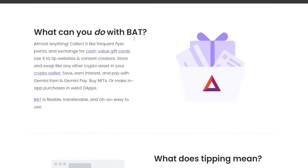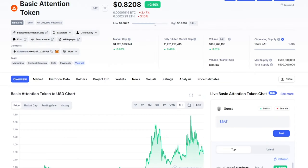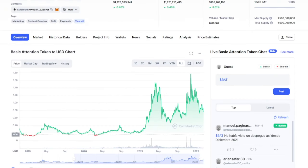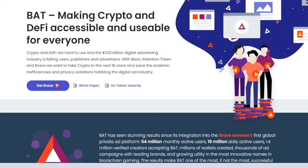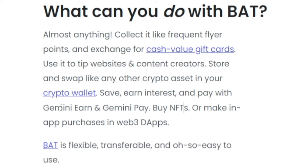You might be wondering — what am I going to do with these Basic Attention Tokens? This is not Bitcoin, this is not Ethereum. Well, you can just hold the token and if the price goes up in the long run you're going to make some spectacular profits. Or you can swap them. You can save them, earn interest and pay with Gemini Earn and Gemini Pay. You can buy NFTs or even make in-app purchases in Web3 apps. It's flexible, transferable and easy to use.